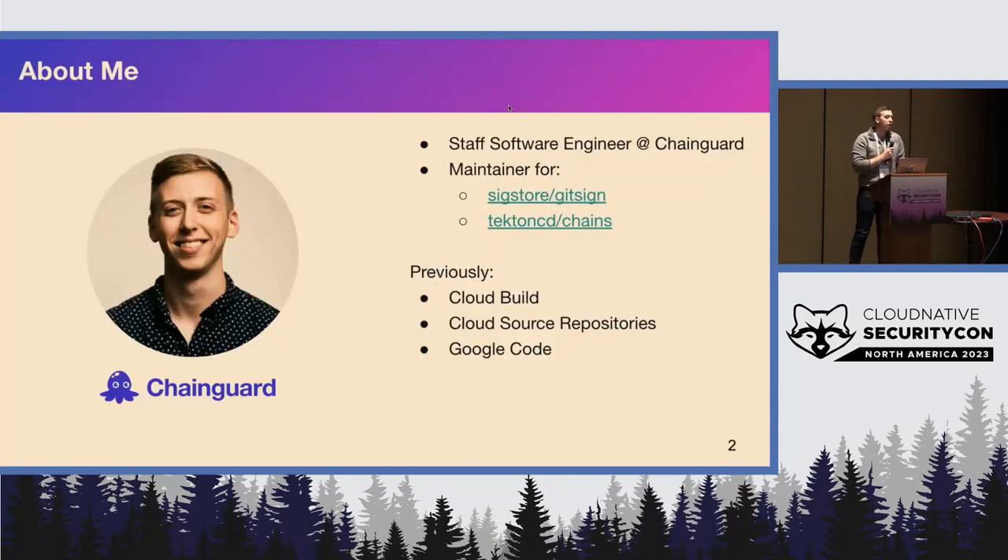A little bit about myself. I'm a software engineer over at Chain Guard. I'm a maintainer for a few open source projects like Tekton Chains and Six Door Git Sign. And I've worked on a bunch of different source provider code in a different lifetime at Google — Google Code, Cloud Source Repositories. So, what can you do to take quick actions to help secure your repos?